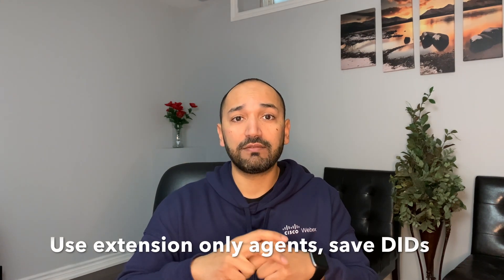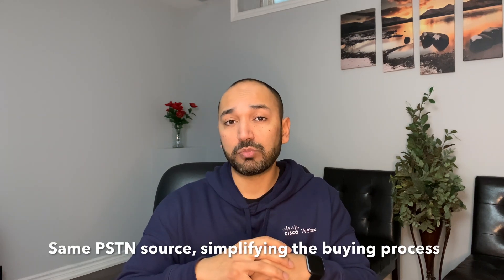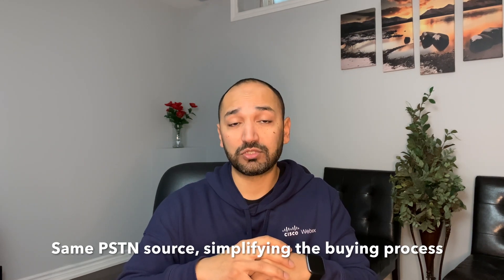Number two: it allows enterprises to have extension-only agents, which saves a lot of cost in terms of consuming a DID per agent where you don't really necessarily need them. Number three: it allows enterprises to purchase PSTN from a single source for both contact center as well as calling agents. It saves a lot of time by eliminating multiple buying cycles and multiple contracts from different sources, simplifying the buying process overall.